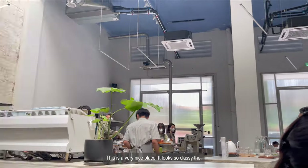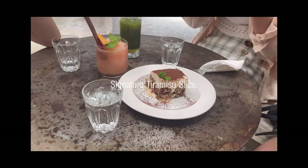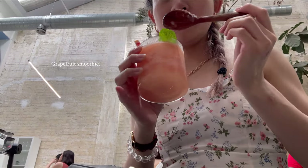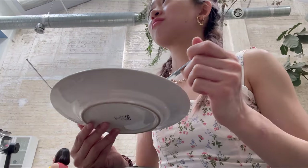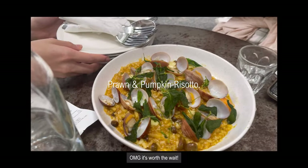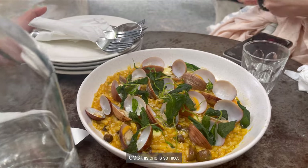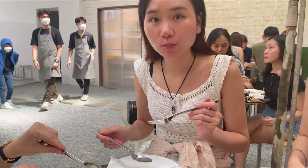This is a very nice place — so cute, though it looks quite fussy. It's really great, really nice.